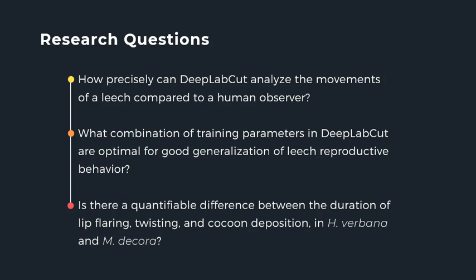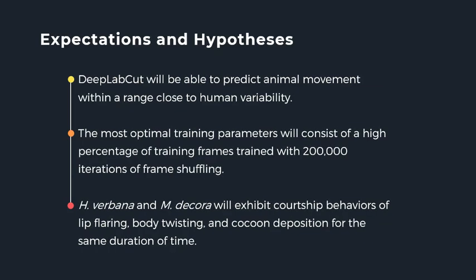Now that I have DeepLabCut working, these are the questions I want to answer: How well does DeepLabCut analyze the reproductive movements of a leech compared to human observation? What combination of training parameters in DeepLabCut are optimal for good generalization of leech reproductive behavior? And finally, is there a quantifiable difference between the durations of lip flaring, twisting, and cocoon depositing that make up the reproductive behaviors of Hirudo verbana and Macrobdella decora? I expect DeepLabCut will predict animal movement within a range close to human variability, that optimal training parameters will consist of a high percentage of training frames and around 200,000 iterations, and that both species will exhibit courtship behaviors for the same duration of time.